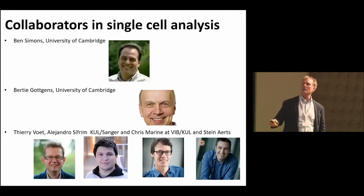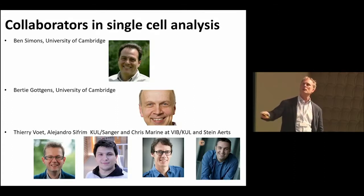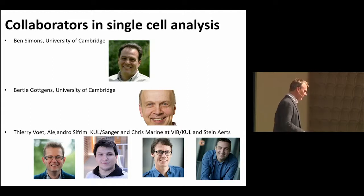With that, I'd like to thank all the people who collaborated with us in this work: Ben Simon, my long-lasting collaborator helping me understand clonal dynamics of tissue; Bertie Gottganz, whom I enormously appreciate and with whom we had a great and still ongoing collaboration; Thierry and Alessandro, who helped us with many of the single-cell approaches; and Chris Marin and Steinhardt, my other faithful colleagues at KU Leuven. Thank you very much for your attention.